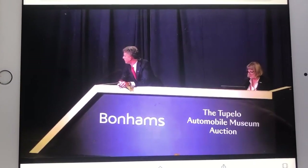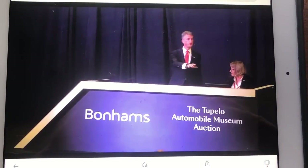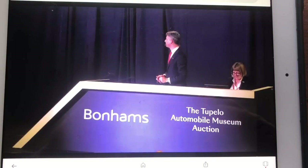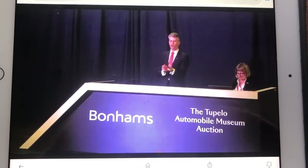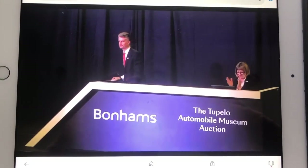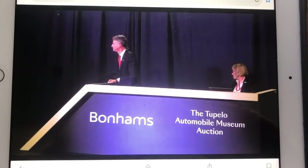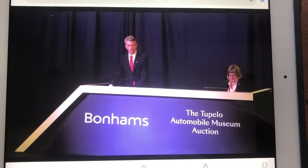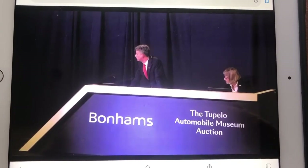$1.6 million. What do we say, Jacob? $1.6 million — a little bit more, sir? Are you sure? $1.6 million we have here, bid on the telephone. The Tucker so far at $1.6 million. $1.7 million in the room. $1.7 million.